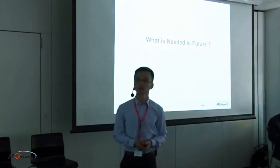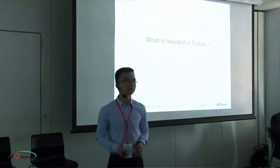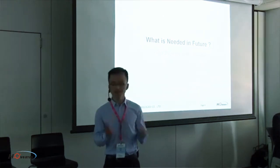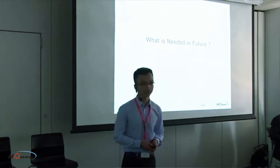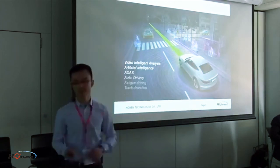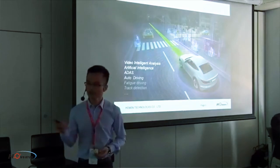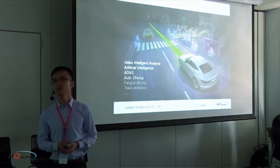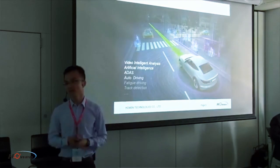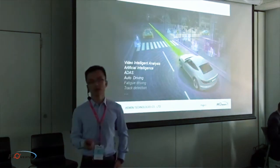As an eight-year experienced video surveillance system manufacturer and supplier in the industry, we always keep asking ourselves: what is really needed by our customers and end users, especially in the near future? We are already in a very exciting age. Three or five years ago, when we heard about Google's self-driving cars, we thought it was just news — but now we cannot ignore it anymore.